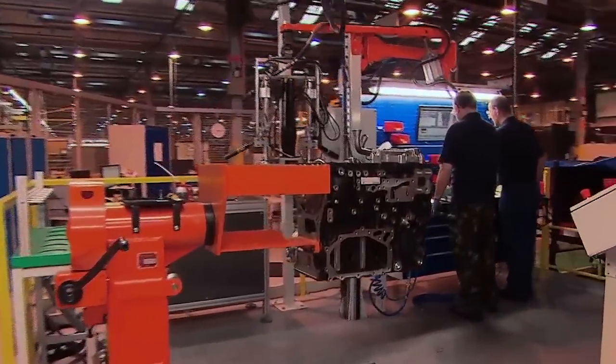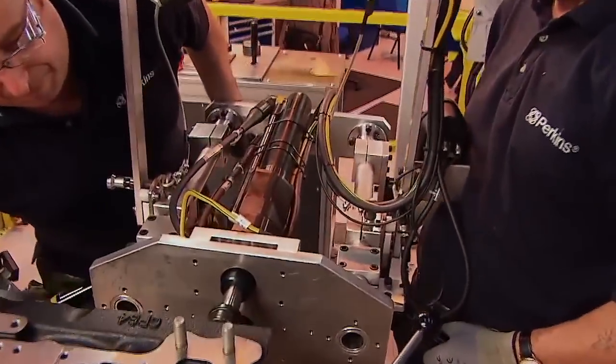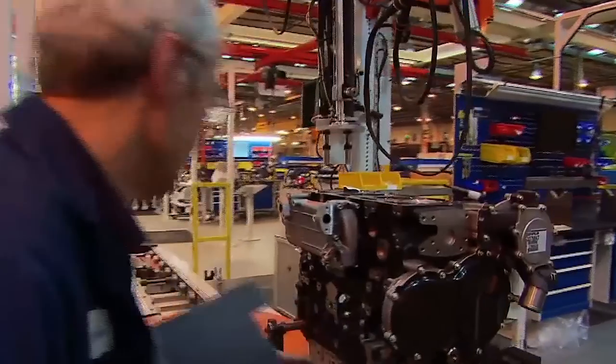Other innovations have included specialist areas. Track Zero is a pre-production validation workstation that irons out real faults, preventing them from being transferred onto the production line and compromising quality. At every stage of manufacture, the attention to detail is paramount.